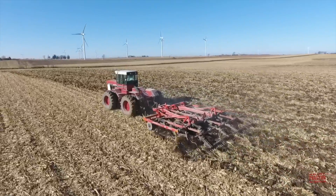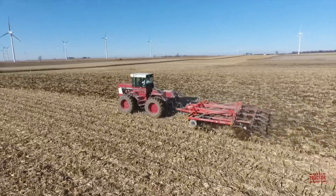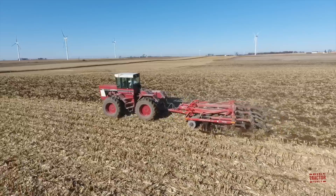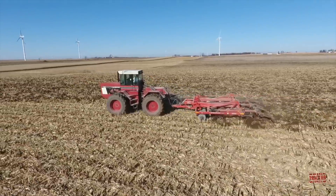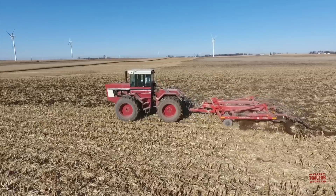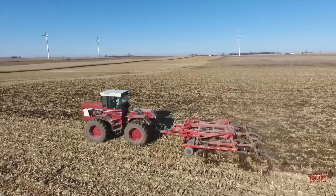In first gear, the tractor can travel at 1.9 miles per hour, and in 10th gear it reaches a top speed of 17 miles per hour. The tractor is fitted with a 170-gallon diesel fuel tank and weighs in at 22,370 pounds. The original price tag on an International 4586 when it was new was $68,575.